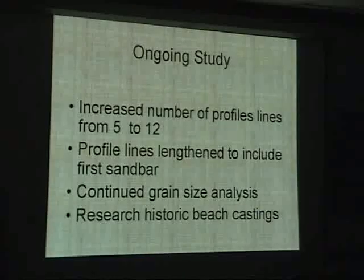This is an ongoing study. We've increased the number of profile lines from 5 to 12, and we've also linked the lines to go to about sub-meter accuracy. The last thing — and it's kind of been a fun thing for me to work on — is researching historical beach castings.